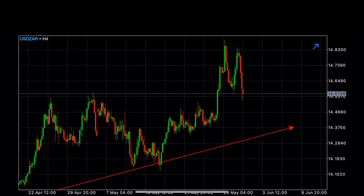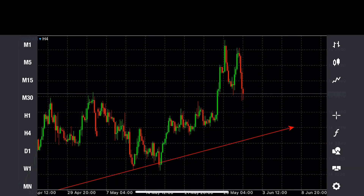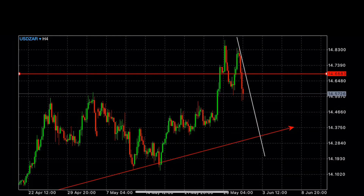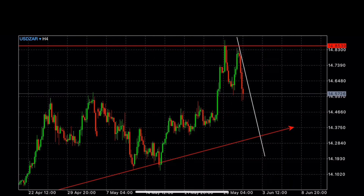I'm drawing this line to see if there's any correlation between these points. Either way, if we draw our reversal line just like that, we'll just have to wait for the candlesticks to cross the reversal line, provided it's still a higher low. Our targets are going to be somewhere in this region — this is where we'll have our targets for the USD/ZAR.